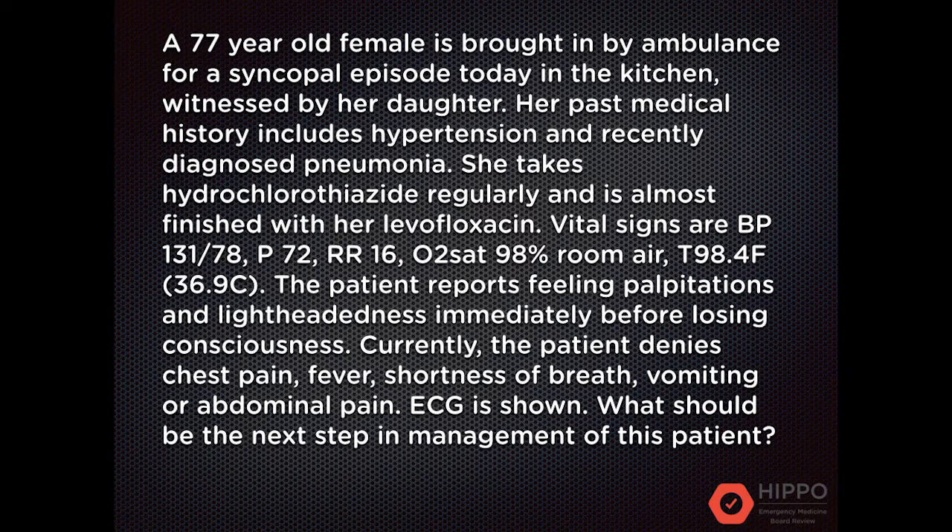The patient reports feeling palpitations and lightheadedness immediately before losing consciousness. Currently, the patient denies chest pain, fever, shortness of breath, vomiting, or abdominal pain. The ECG has been shown — what should be the next step in management of this patient?